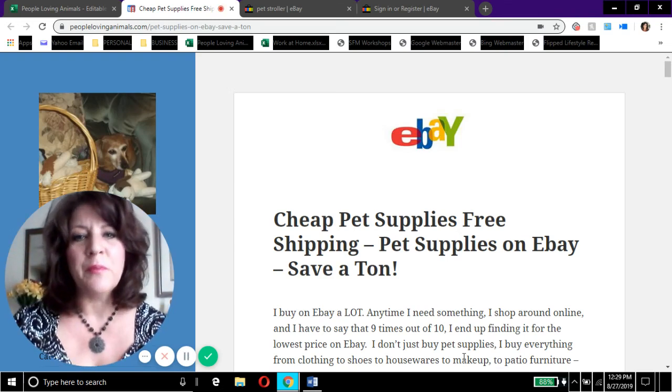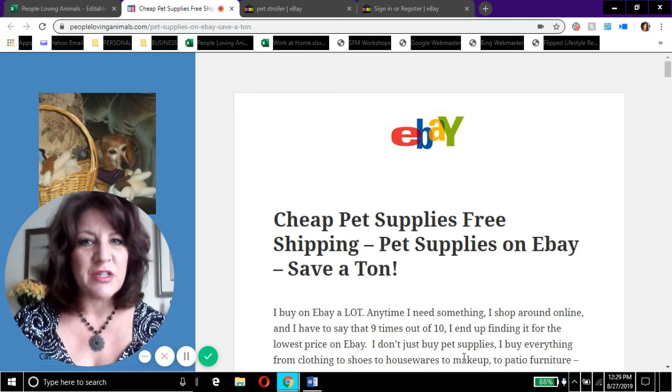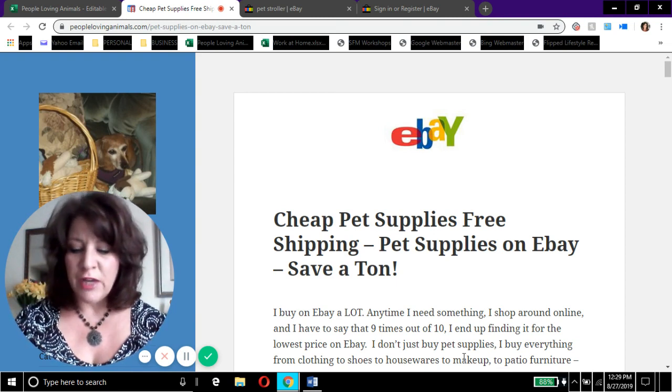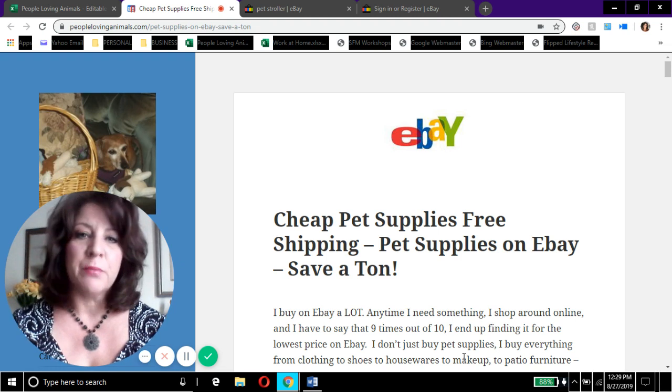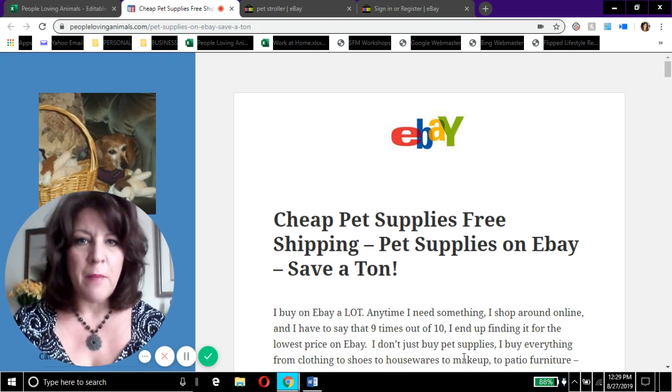Hi everybody, it's Debra from peoplelovinganimals.com. Thanks so much for tuning in and watching my video today. Today's video is called 'Online Pet Supplies Cheap.' I save an enormous amount of money by buying my pet supplies on eBay.